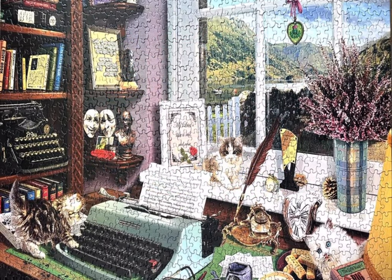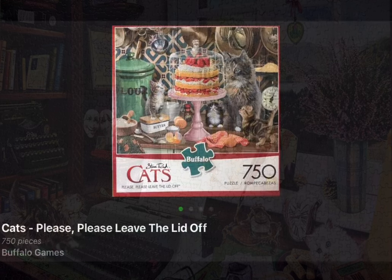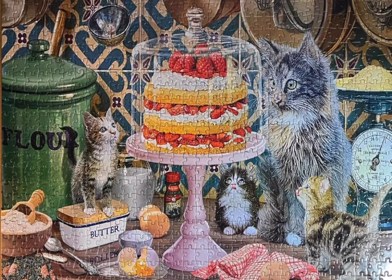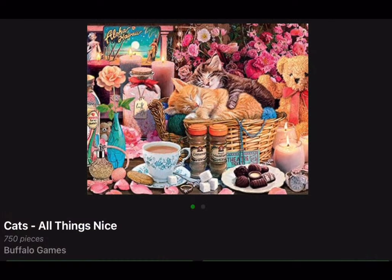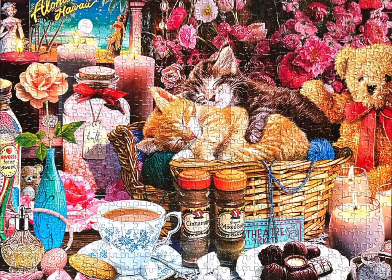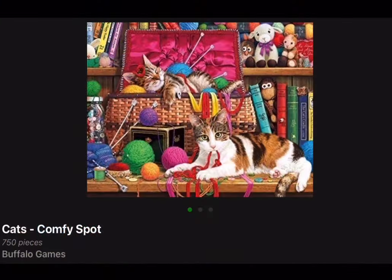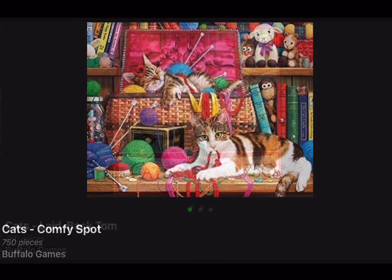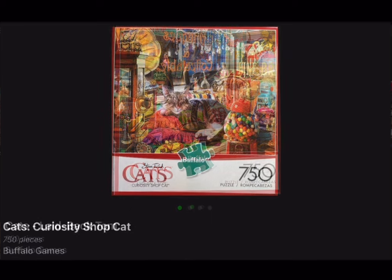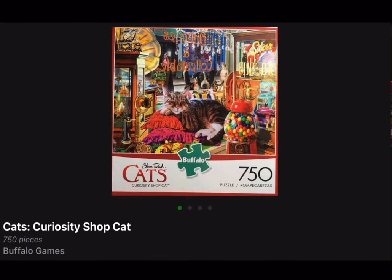Writer's Desk was great — I have another one similar to that but it's not the same artist. Here they all are, and then at the end of this clip I will show you the three remaining jigsaw puzzles that I have by Steve Reed that I have not yet done: Cat's Comfy Spot, Cat's Laidback Tom, and Cat's Curiosity Shop Cat.